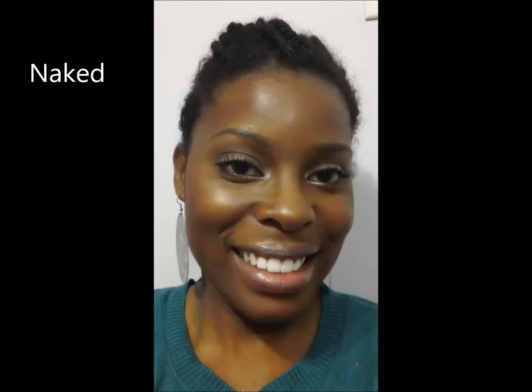Naked allows your lips to shine through, so that's why it's called Naked. This next color is one of my favorite favorites — it is a purple, not a blue. It looks blue on camera but it's really purple. This is Glam Royale.